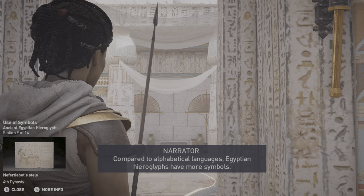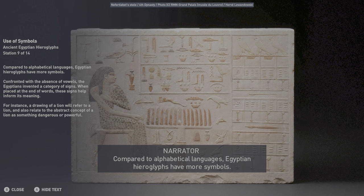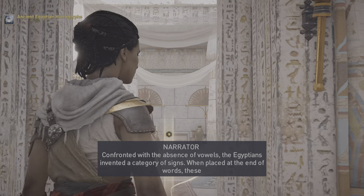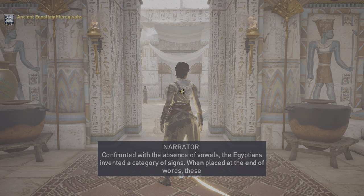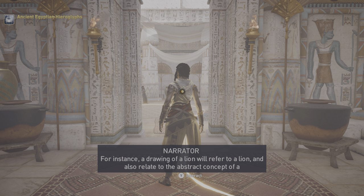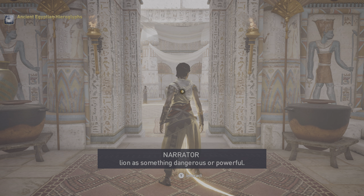Compared to alphabetical languages, Egyptian hieroglyphs have more symbols. Confronted with the absence of vowels, the Egyptians invented a category of signs. When placed at the end of words, these signs help inform its meaning. For instance, a drawing of a lion will refer to a lion and also relate to the abstract concept of a lion as something dangerous or powerful.